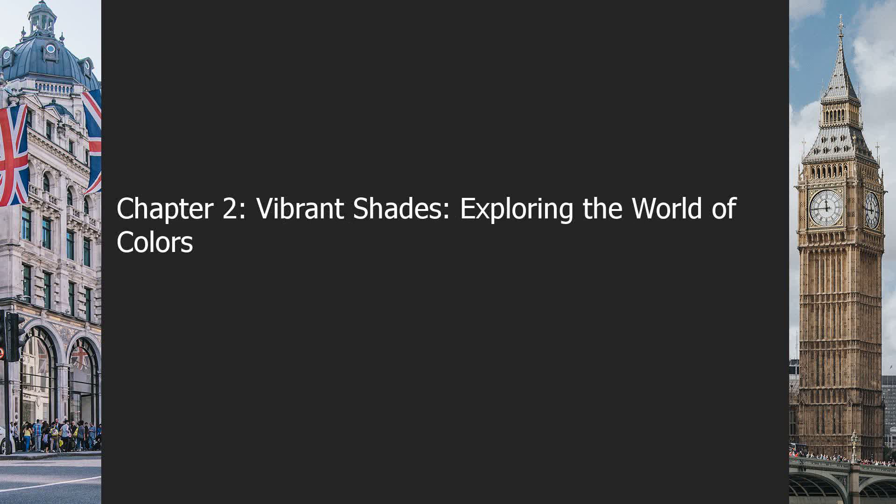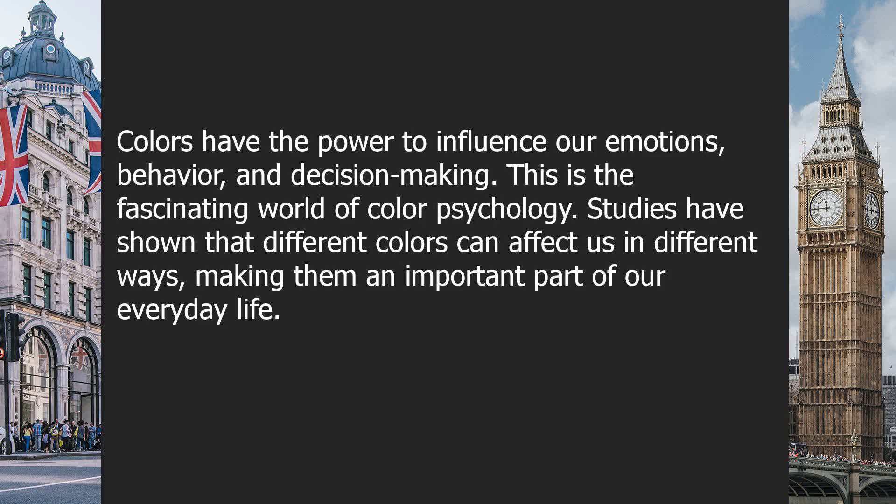Chapter 2: Vibrant Shades — Exploring the World of Colors. Colors have the power to influence our emotions, behavior, and decision-making. This is the fascinating world of color psychology. Studies have shown that different colors can affect us in different ways, making them an important part of our everyday life.